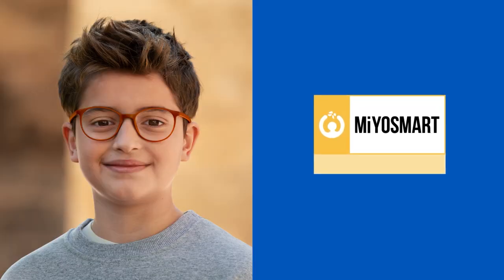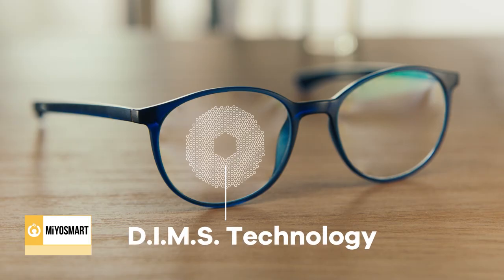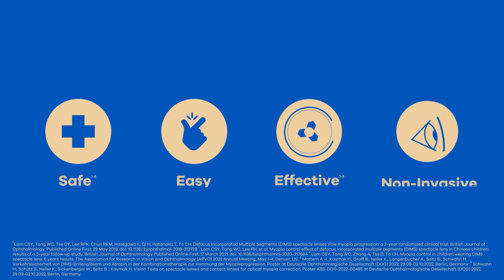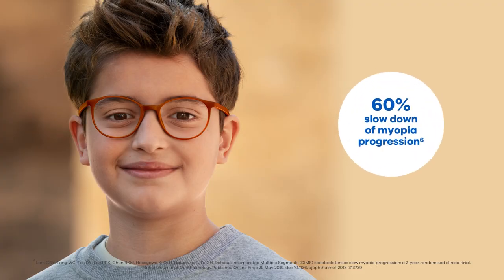Introducing Myosmart, the first spectacle lens with DIMS technology that manages myopia progression in children in a safe, easy, effective, and non-invasive way. Myosmart slows down myopia progression on average by 60% in children 8 to 13 compared to standard single-vision lenses.